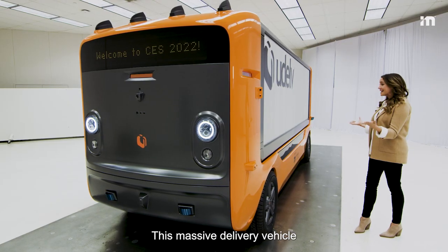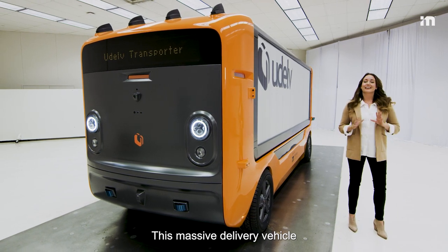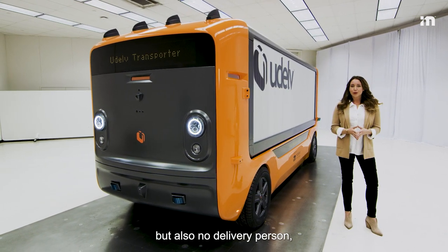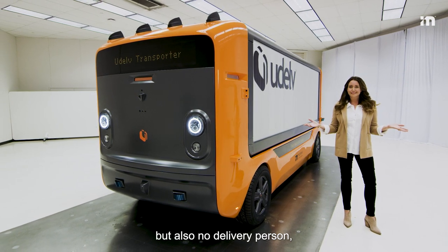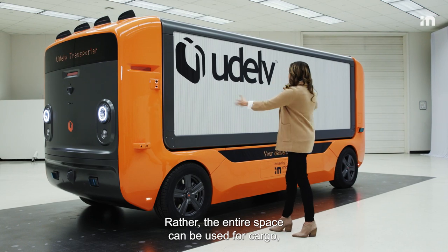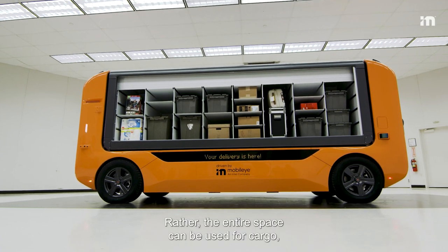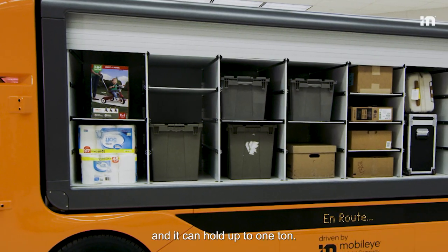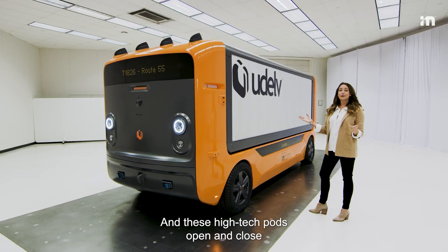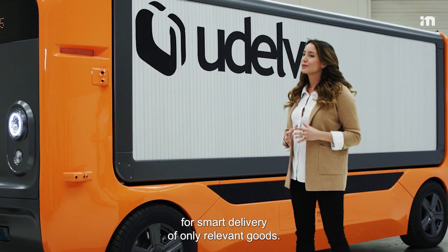This massive delivery vehicle is unique in that not only does it not need a driver, but also no delivery person. There's no cabin at all. Rather, the entire space can be used for cargo, and it can hold up to one ton. These high-tech pods open and close for smart delivery of only relevant goods.